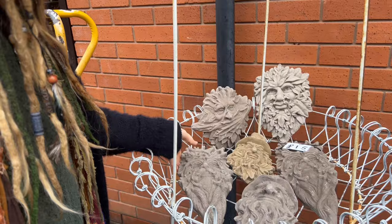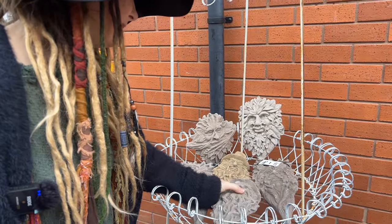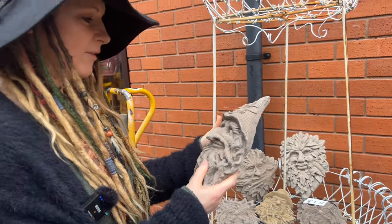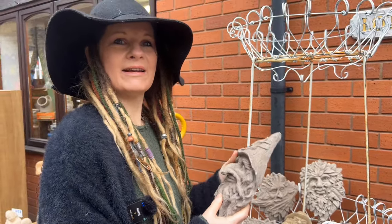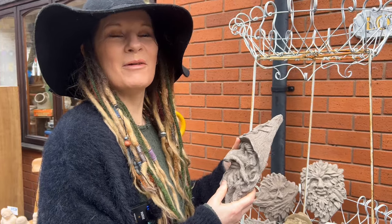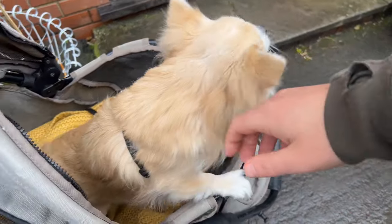It'd be lovely for the van, the only problem is they weigh so much. The more I keep adding them it's like putting a table in. No, Daisy — stop.